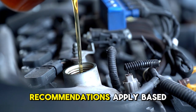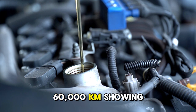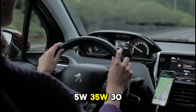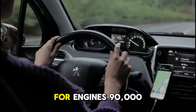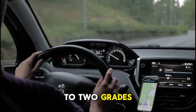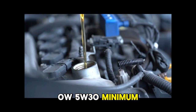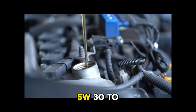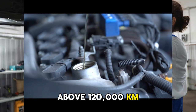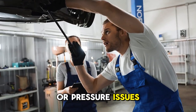What specific viscosity recommendations apply based on mileage? For engines under 60,000 kilometers showing no consumption or pressure issues, use 0W-20 to 5W-30. For engines between 60,000 and 90,000 kilometers, consider moving to 5W-30 to 10W-30. For engines above 90,000 kilometers, move up one to two grades addressing clearance increases — 5W-30 minimum or 10W-40 for better protection. For engines above 120,000 kilometers, use 10W-40 or 15W-40, particularly if consumption or pressure issues appear.